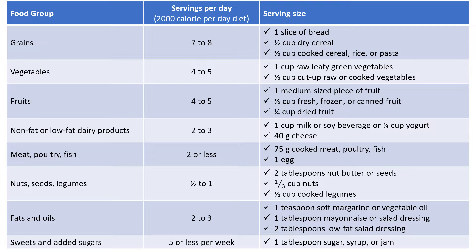Two to three servings a day of fat-free or low-fat dairy products — that would mean 1 cup milk, three-quarter cup yogurt, or 1.5 oz of cheese. Two servings or fewer a day for lean meats, poultry, and fish means a serving of 3 oz cooked meat, poultry, fish, or an egg. Four to five servings of nuts, seeds, and legumes per week — a serving would consist of one-third cup nuts, 2 tablespoons nut butter, 2 tablespoons seeds, or half a cup of cooked legumes.